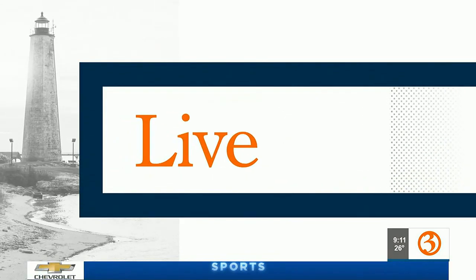From cryotherapy to facials and more, Restore Hyper Wellness has a solution to help if you're not feeling 100%. Our very own Caitlin Francis is there live now to check it out and show us how.